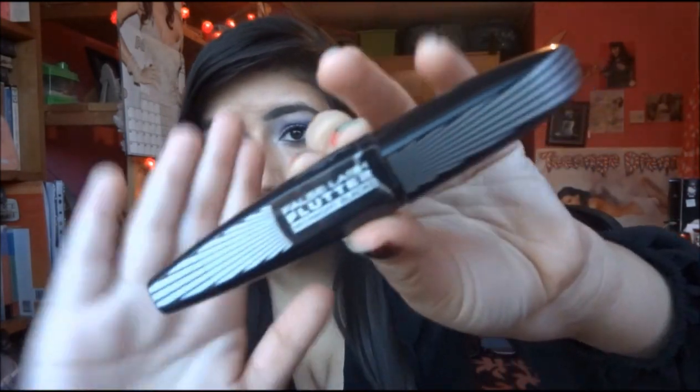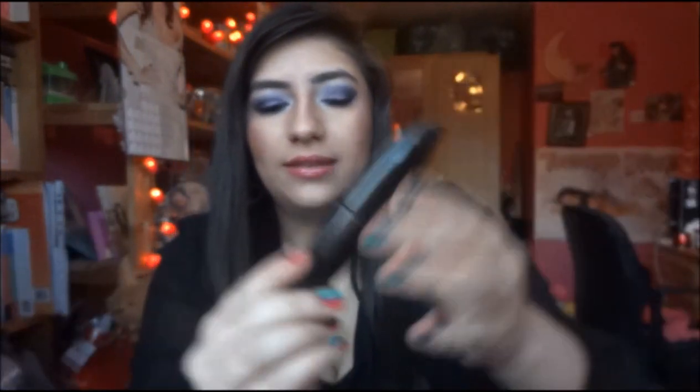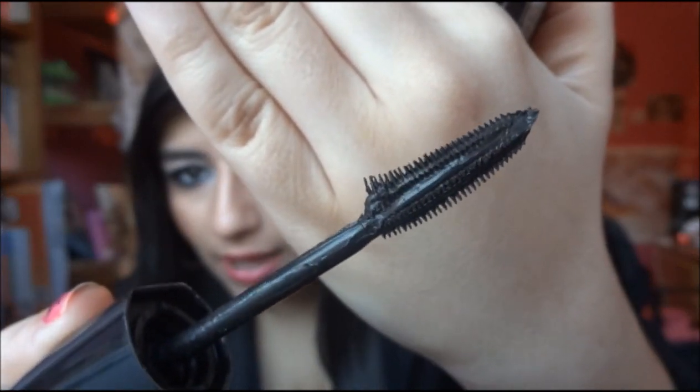A second mascara I've been loving — excuse the packaging, I literally can't get it off so it looks really horrible — it's the L'Oreal Full Slash Flutter Effect in Midnight Black. I have been loving this as well. This is what the brush looks like. It's curved and has spiky bits. It's really great. Makes my lashes so long. With both of these you just need a few layers to get the desired effect. Normally with mascara I have to use two products but with these two I can use them on their own.